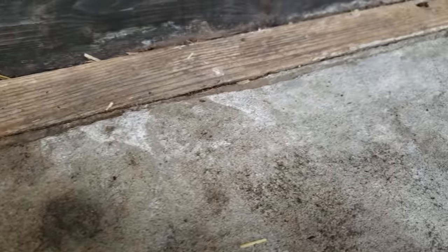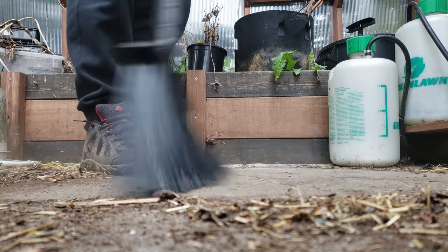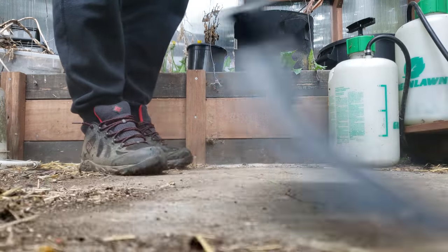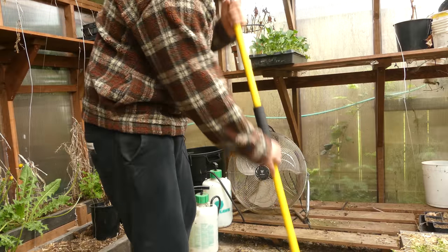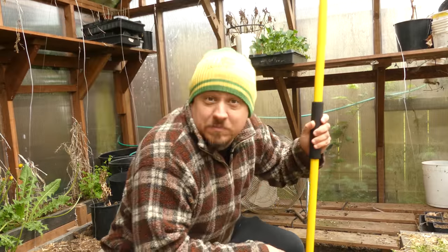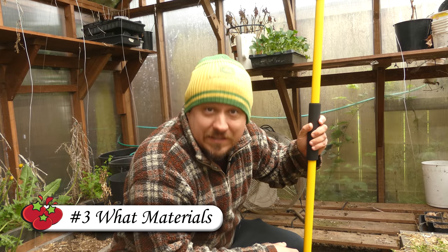Yes it was labor intensive, but it was only about 4 inches thick, and after 10 years it's still going strong. The floor of your greenhouse is especially important when you're moving around carts or buggies, even just for general cleanliness. Speaking of concrete, we now get to the third aspect of building your own greenhouse, and that's materials.